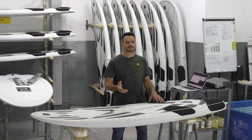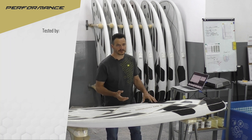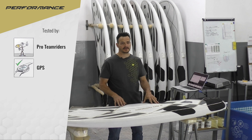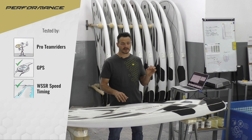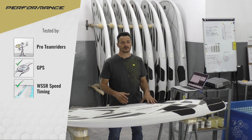Technical advantages also result in better performance. Over the years we have tested this over and over again with our pro team riders in head-to-head testing. We also tested with GPS, had a big test in the Luderitz Speed Challenge and the WSSR speed timing.